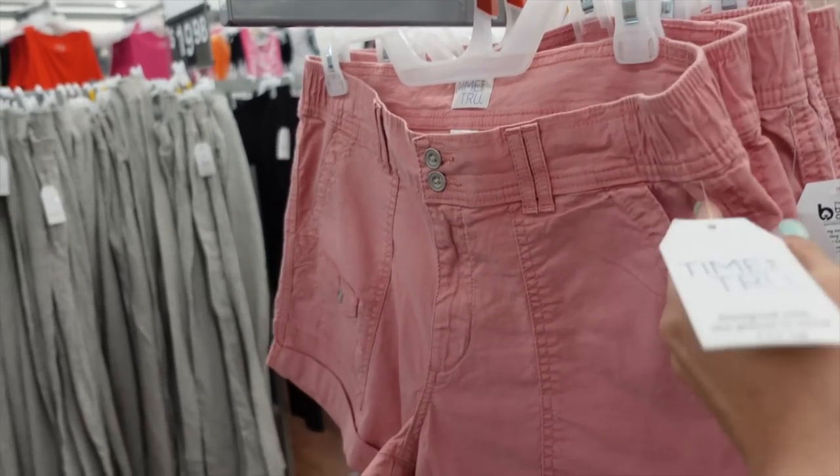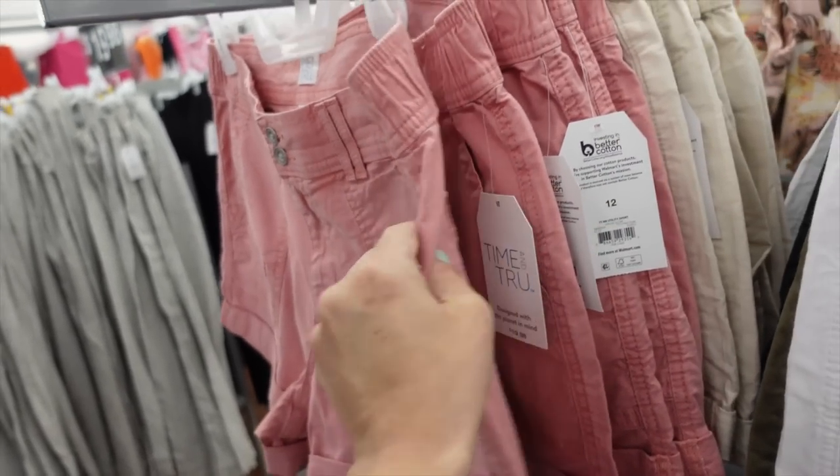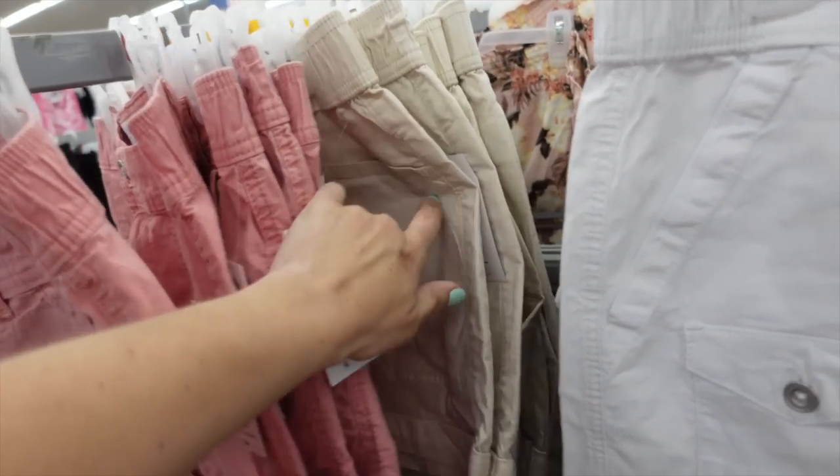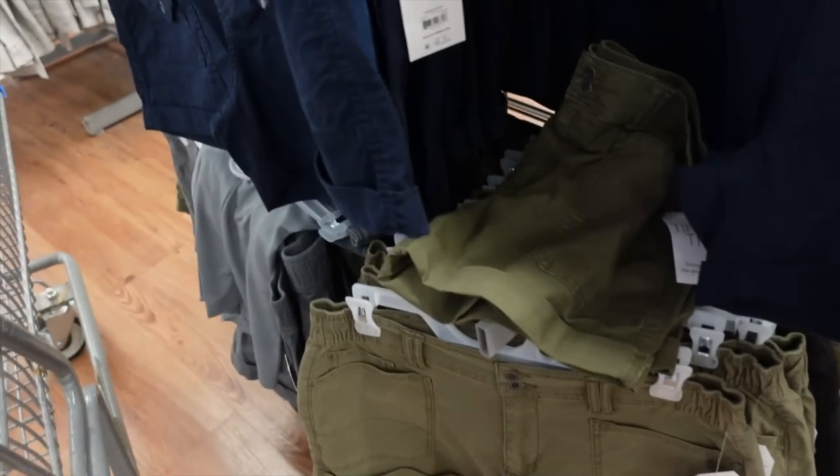For shorts I'm going with the pink from Time and True — it has a double button, side pork-chop style pocket with rolled-up bottom and two back pockets. Also comes in khaki, white, black, navy, olive, and gray.